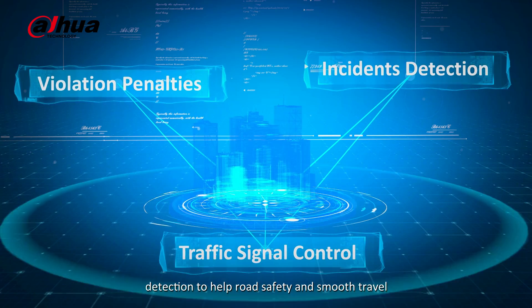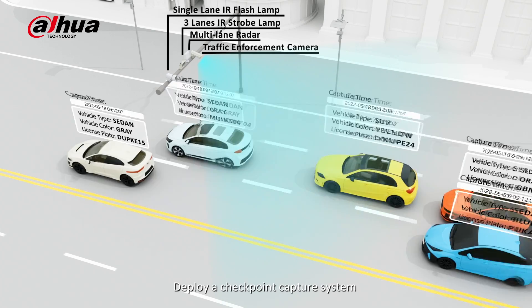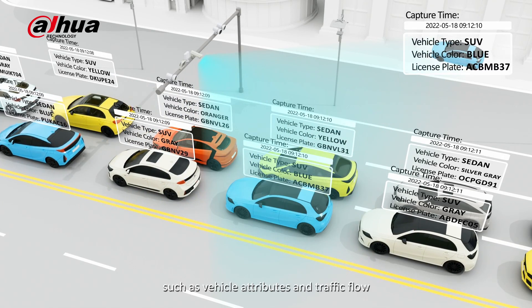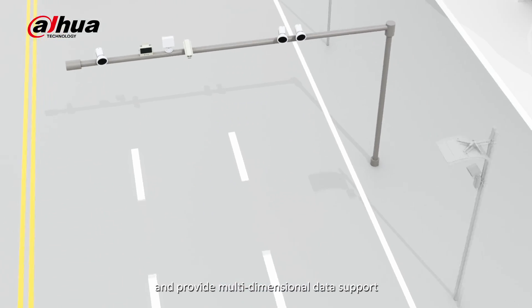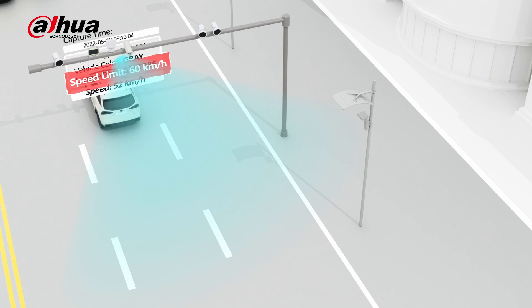Deploy a checkpoint capture system to obtain metadata information such as vehicle attributes and traffic flow. Conduct target vehicle arming and provide multi-dimensional data support for urban big data applications.